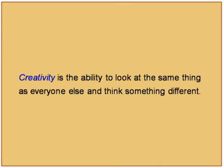Creativity is defined as the ability to look at the same thing as everyone else and think something different. In the course, examples are taken to illustrate how this definition applies in certain creative outputs. Creativity is not limited to any specific type of science, engineering, or arts — it is a very general phenomenon.